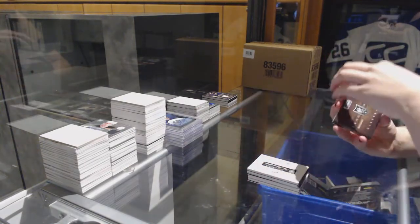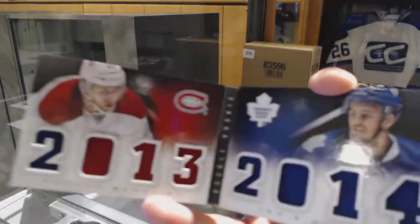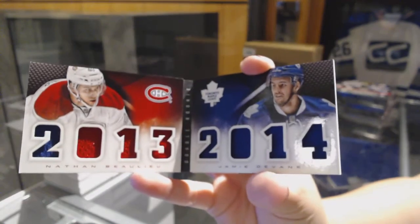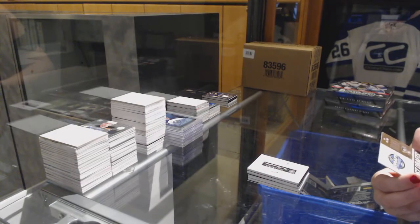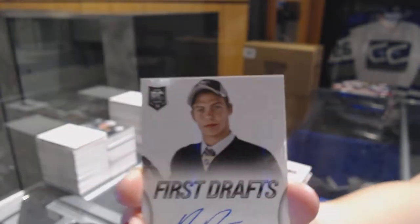We've got a dual rookie class book random between Toronto and Montreal of Jamie Devane and Nathan Beaulieu. And we've got a First Draft Auto for the Pittsburgh Penguins of Bo Bennett.